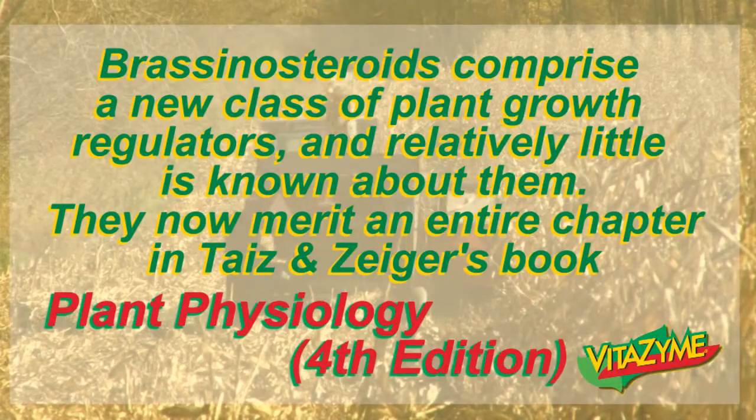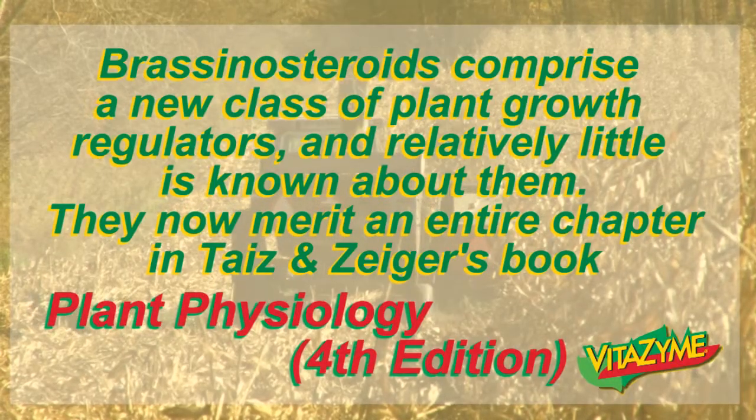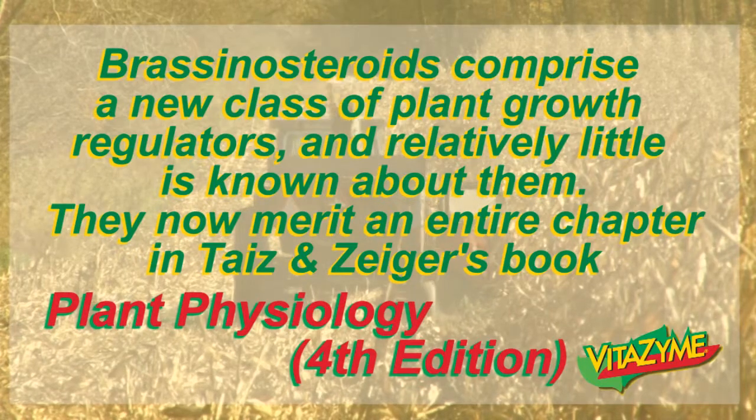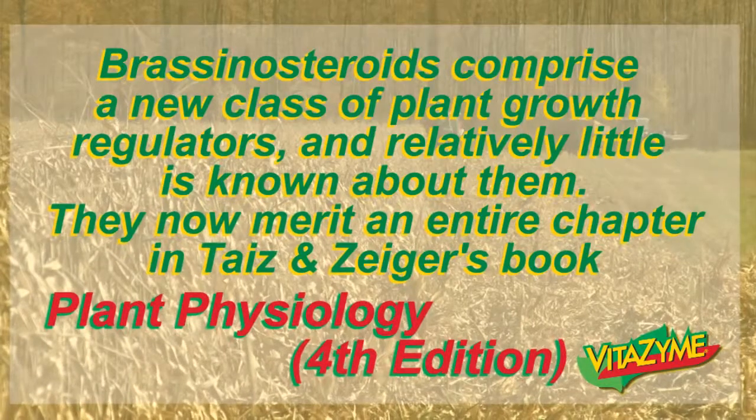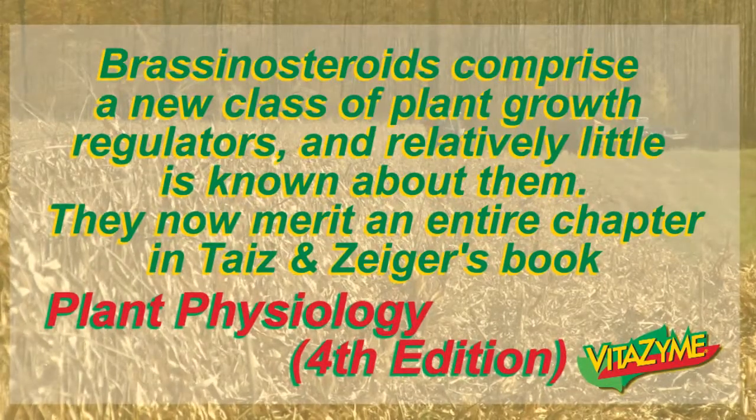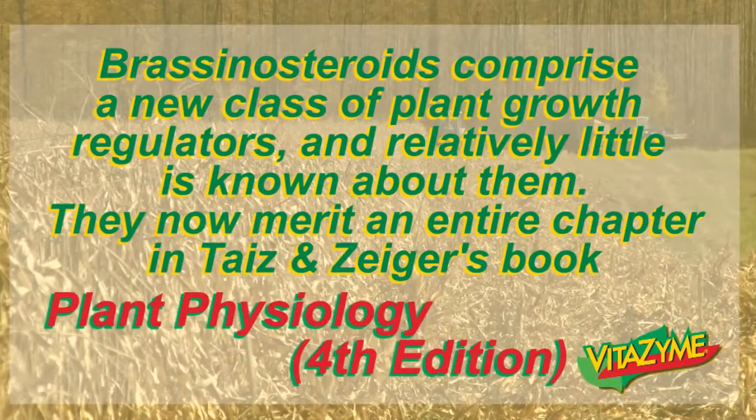This just shows a statement from Taiz and Zeiger's book, Plant Physiology, Fourth Edition, which is a common college textbook, showing that brassinosteroids comprise a new class of plant growth regulators. There's little known about them, but they now merit an entire chapter in the book.